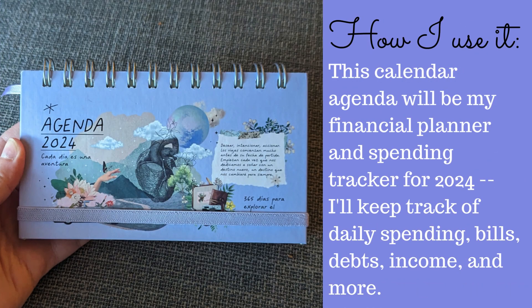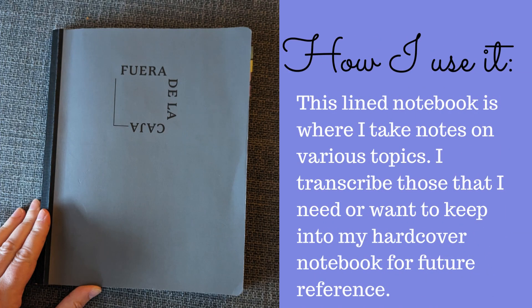This calendar agenda will be my financial planner and spending tracker for 2024. I'll keep track of daily spending, bills, debts, income, and more. This line notebook is where I take notes on various topics.